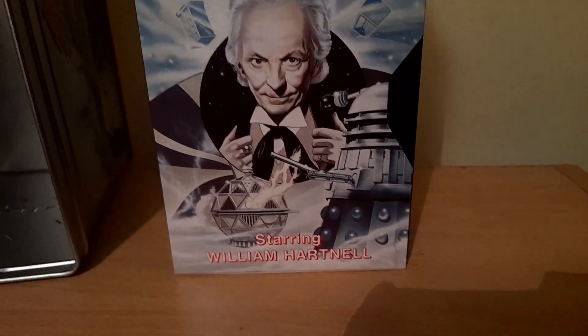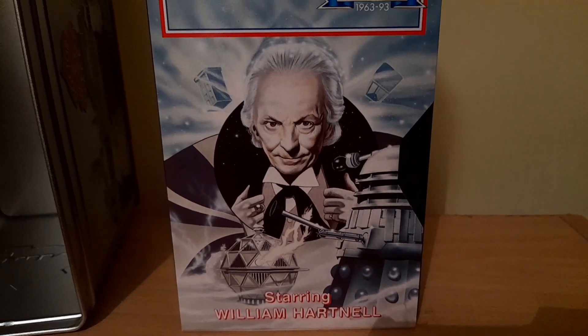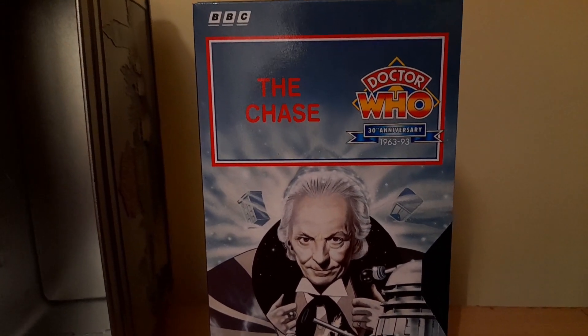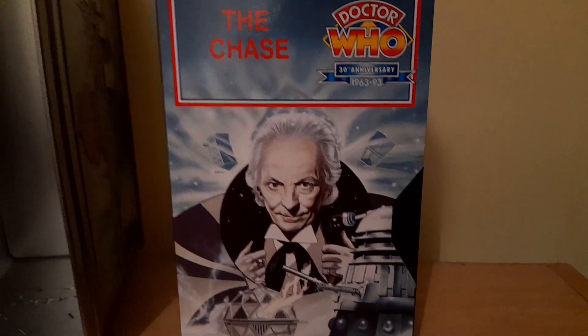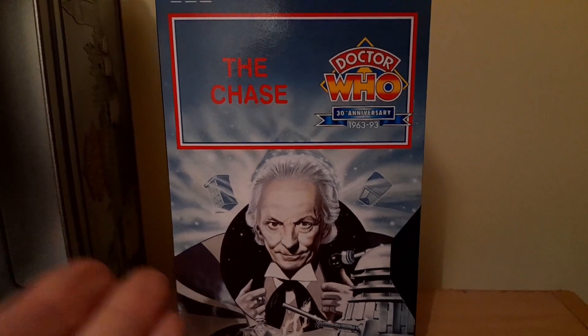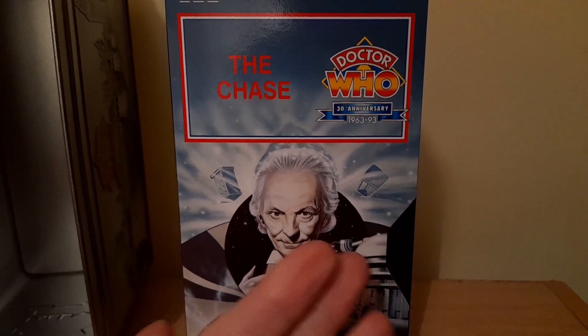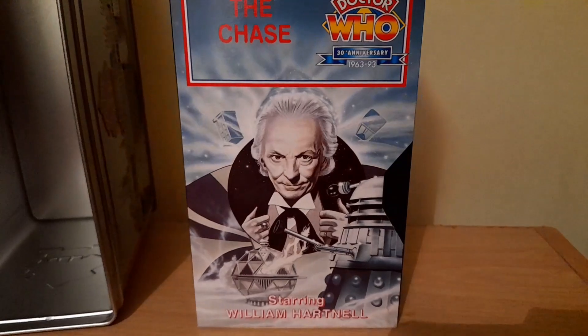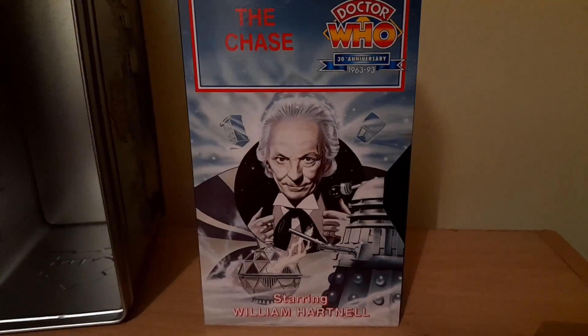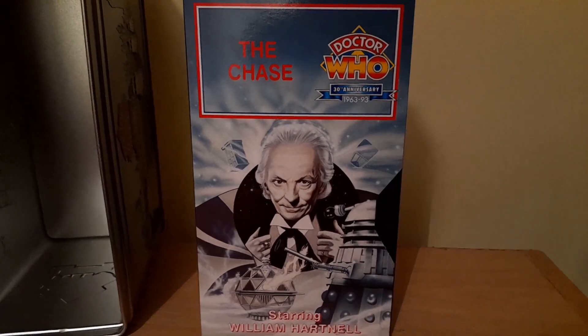Just quickly showing you the front covers for the VHS videos, because these are beautiful pieces of artwork. Starting off with The Chase, the William Hartnell story — it shows everything that is going to happen in this story: you've got the TARDIS, then you've got the Daleks' own time vessel, and then a Dalek taking on a mechanoid or robotic monster with William Hartnell at the centre.